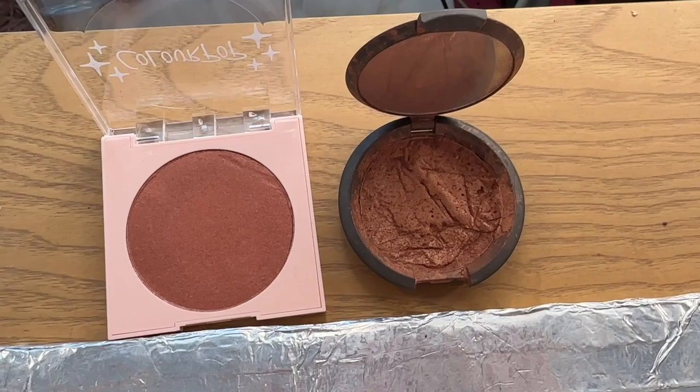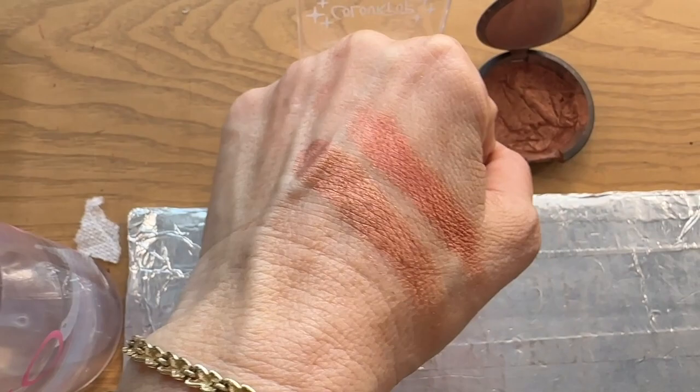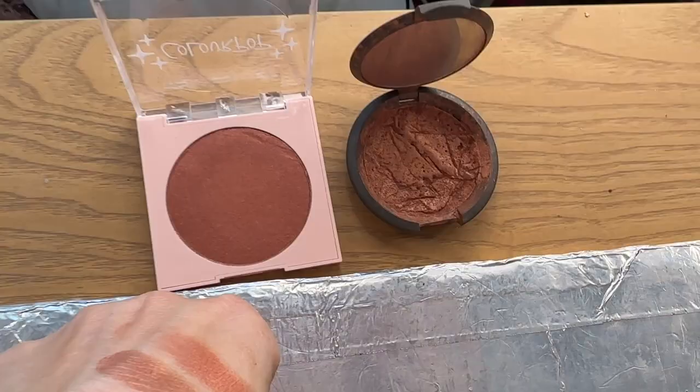Here they are side by side. Blushed Copper is beat up because it shattered and I put it back together, and this is the one from ColourPop. The one on the left is Blushed Copper — it's more bronzy. The one from ColourPop has more red tones in it, so they are not dupes, sadly. I just finished filming some TikTok videos and my hair — I've just been super busy.